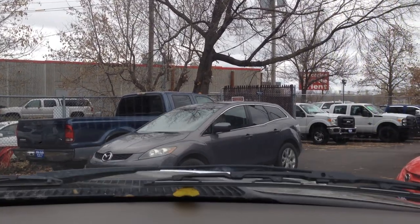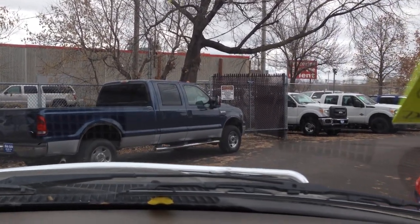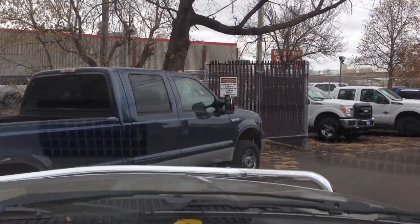This particular truck came from out of state, that's why there is no rust on the vehicle. The body is in really nice shape throughout.